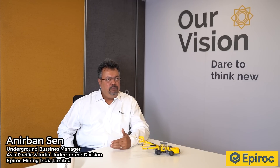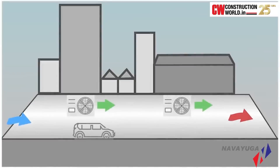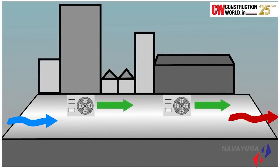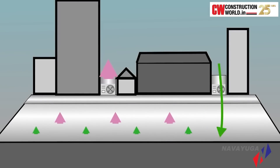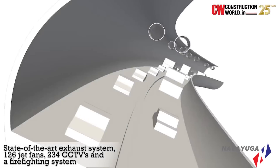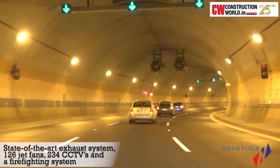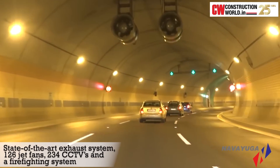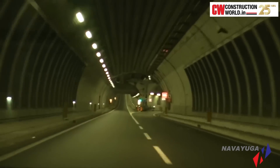These Boomers, with their stellar performance and advanced capacities and capabilities, could meet the objectives of the project. The two tubes are connected with 16 cross passages at 500-metre intervals for use in case of any emergency on either side of the tube. Each tunnel is equipped with a state-of-the-art exhaust system to remove gas and bring in fresh air. Navayuga Engineering Company has also installed 126 jet fans, 234 CCTVs and a firefighting system in both tubes of the tunnel.